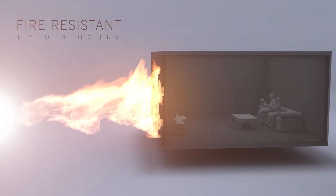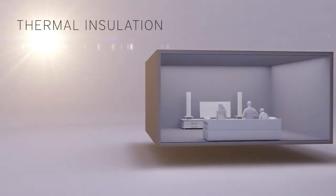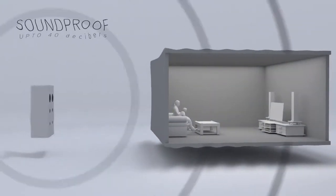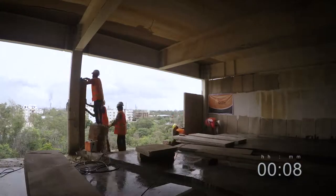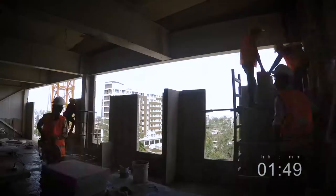They have a fire resistance rating of 4 hours, offer excellent thermal insulation saving costs in air conditioning, and have a sound transmission rating of 40 decibels, blocking all major sounds and disturbances.